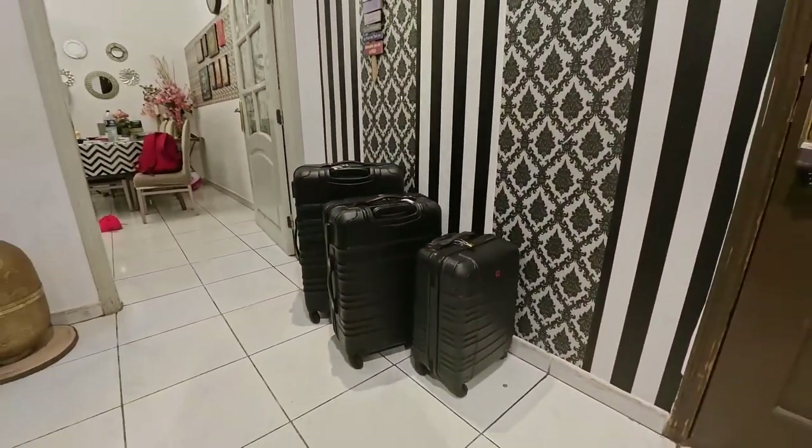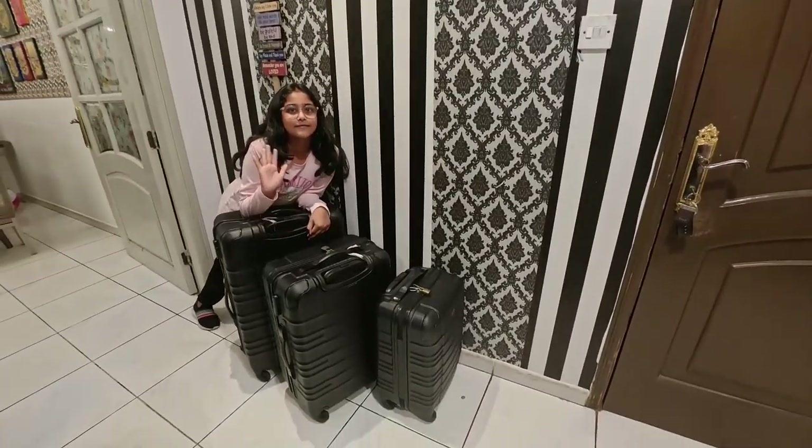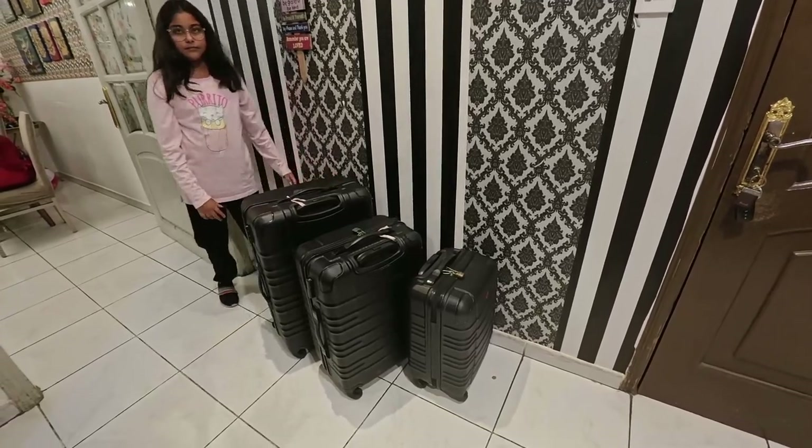The luggage that we have already packed — in this area the option is that you can buy the luggage yourself, and if you need a back-tag as well. So we have taken an extra 20 kg of luggage allowance.